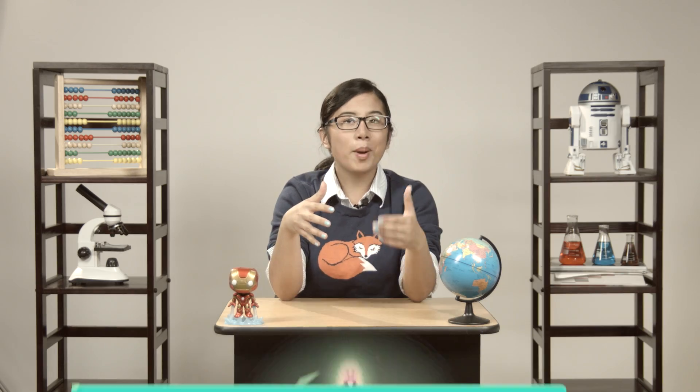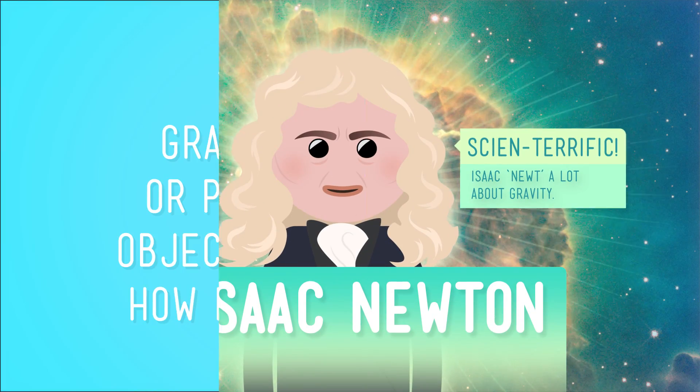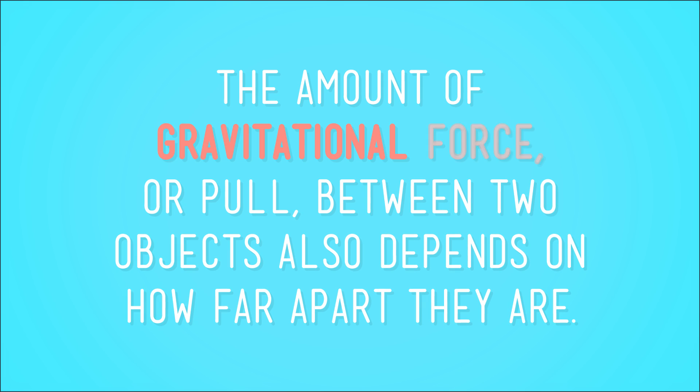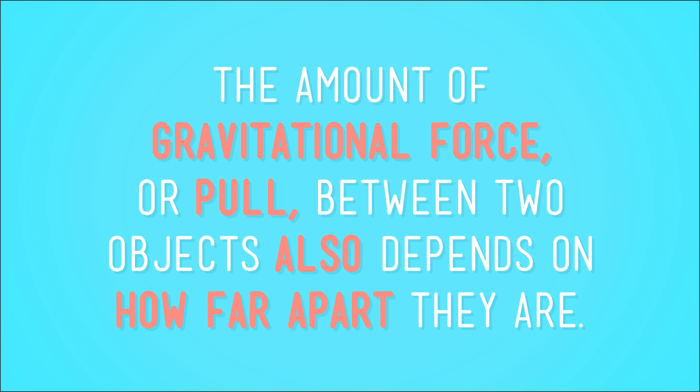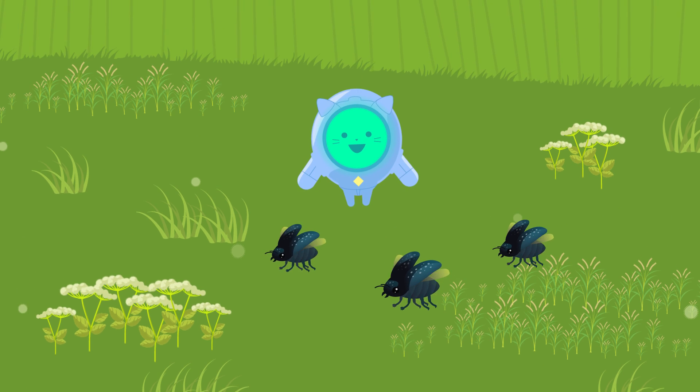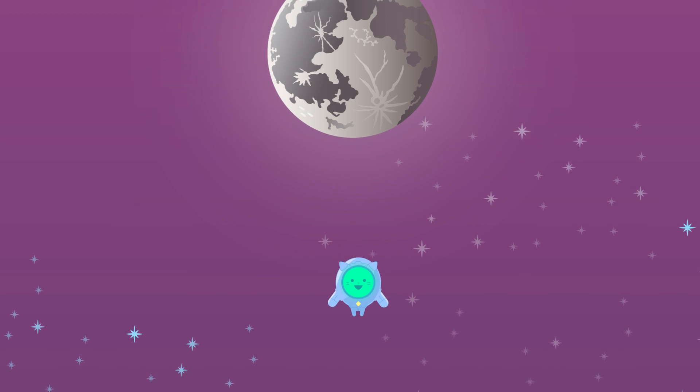But there's something more. Remember Isaac Newton, the apple tree guy? He determined that the amount of gravitational force, or pull, between two objects also depends on how far apart they are. So the farther away something is from the Earth, the less it will feel the pull of Earth's gravity. And the closer it gets to the moon, the more it will feel the moon's gravity pulling on it.